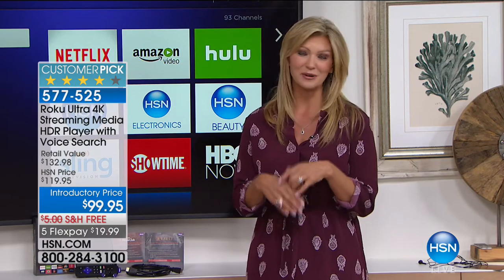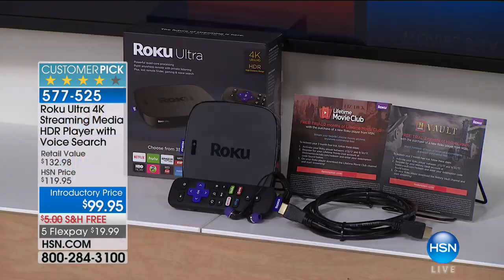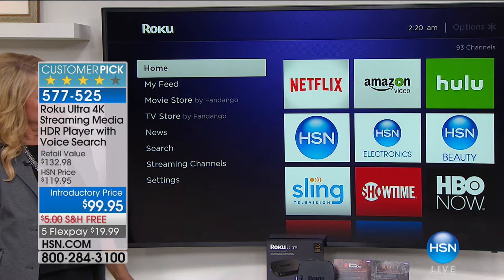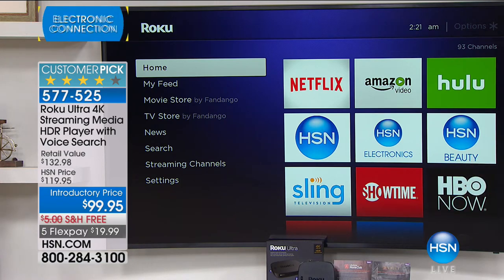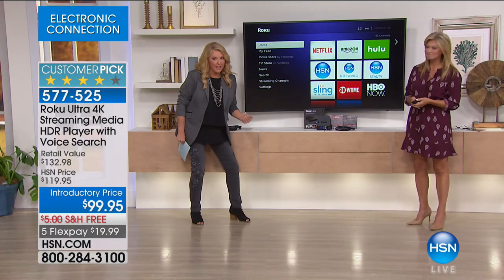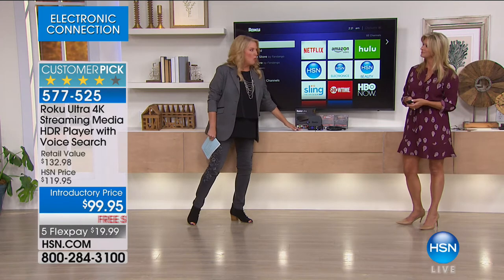It's the number one streamer for a reason. A media streamer is just a little black box that acts like your cable box — except there is no monthly fee ever. You buy this once tonight, and if you've got Wi-Fi and a TV, it instantly makes it the smartest TV in your house. You will never ever pay another monthly bill to watch hundreds of thousands of options.